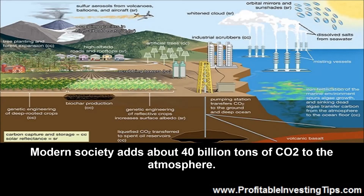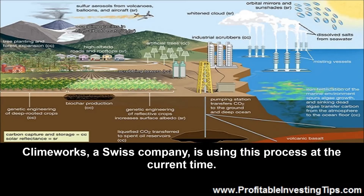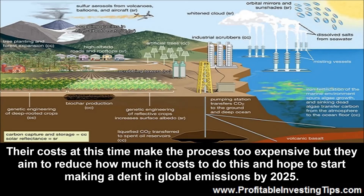Modern society adds about 40 billion tons of CO2 to the atmosphere. Removing 110 million tons a day would take out 36.5 billion tons a year, which would make a serious dent in the yearly increase of CO2 in the air. Climeworks, a Swiss company, is using this process at the current time. Their costs make the process too expensive right now, but they aim to reduce costs and hope to start making a dent in global emissions by 2025.